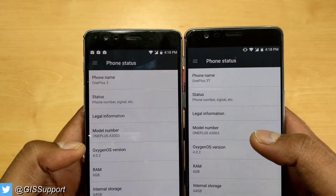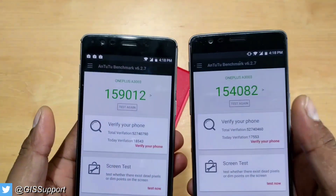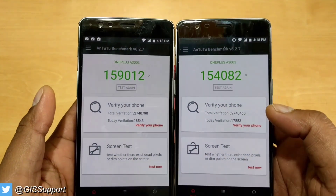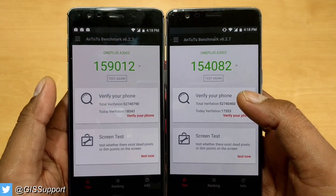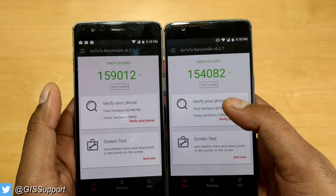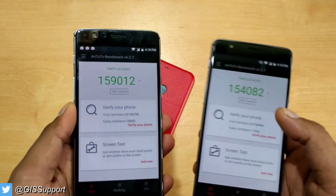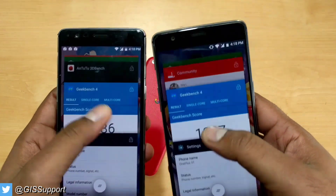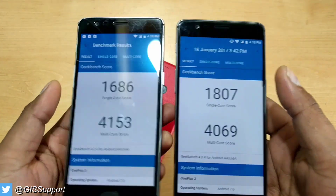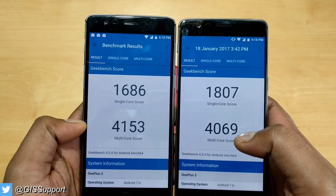Both devices are on the same version of OxygenOS 4.0.2. Let's look at the AnTuTu scores — this is the OnePlus 3T and this is the OnePlus 3. The scores are what I got on the first run; I know running it again would give a different result. The OnePlus 3T is faster as expected. Now checking Geekbench — take a look at the multi-core score for the OnePlus 3 versus the 3T.